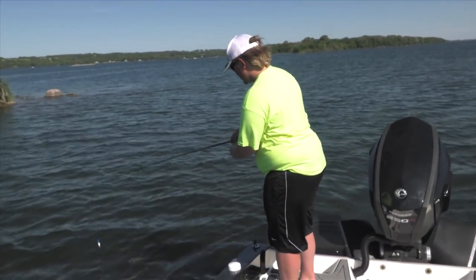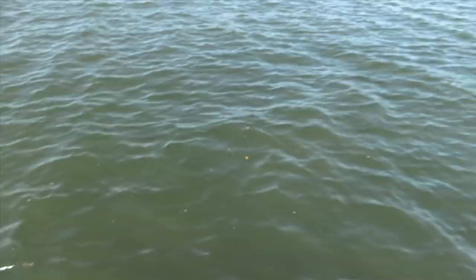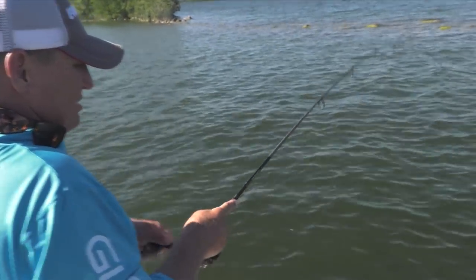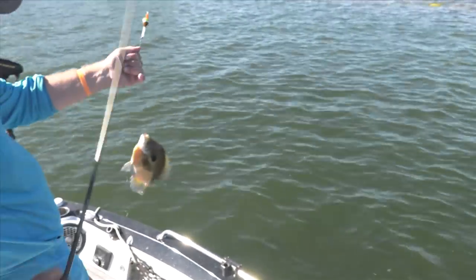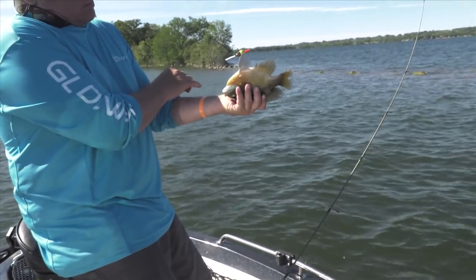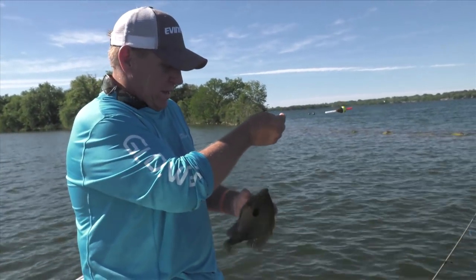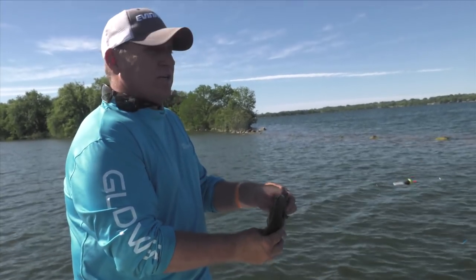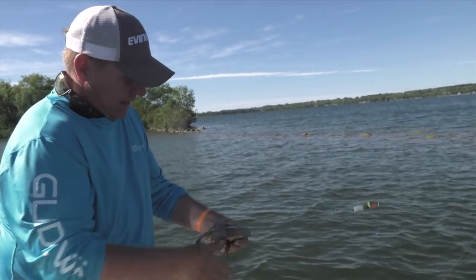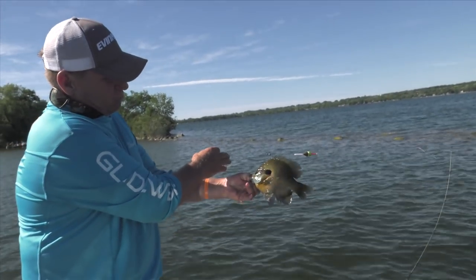Look at that one. Doubled up — mine's not as nice as yours, I don't think. God, they are fat. Look at the belly on that thing. There's all kinds of healthy fish in Big Stone Lake. It doesn't seem like it matters whether it's largemouth bass, walleyes, or crappies — Big Stone just grows them good.